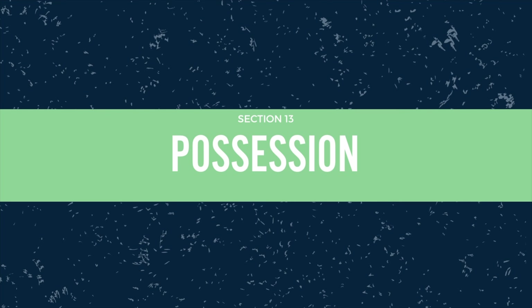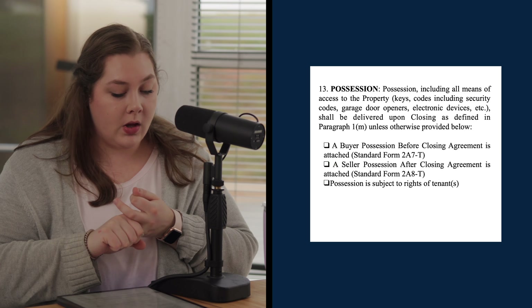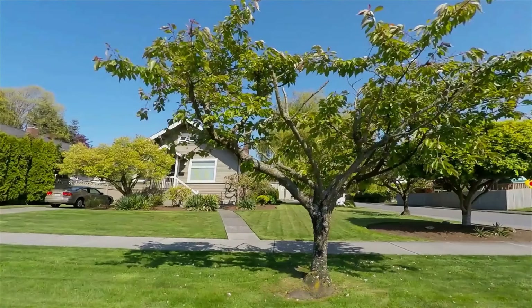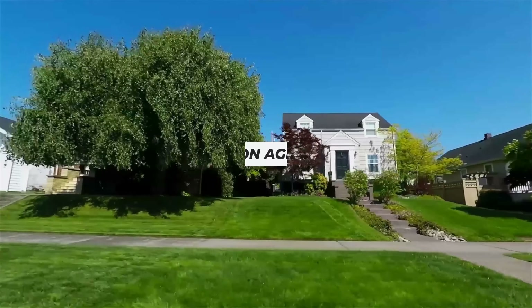Number 13 covers possession. There are a couple of options: buyer possession before closing, seller possession after closing, or tenants still in the property. We saw a lot of seller possessions after closing during the hot market this past year — more than probably ever seen — and those use the standard possession addendums available for buyer possession, seller possession after closing, and taking subject to a tenant.